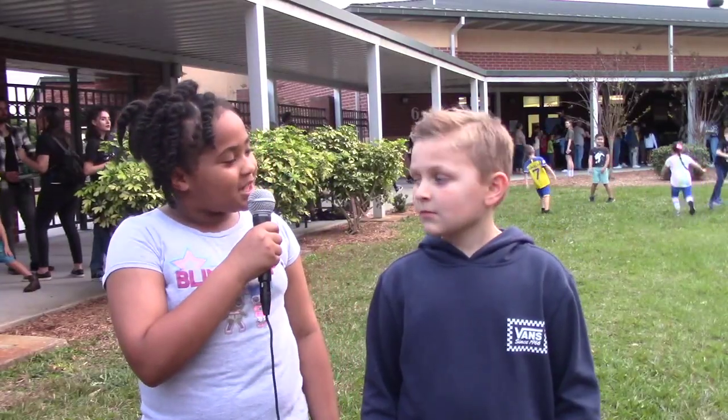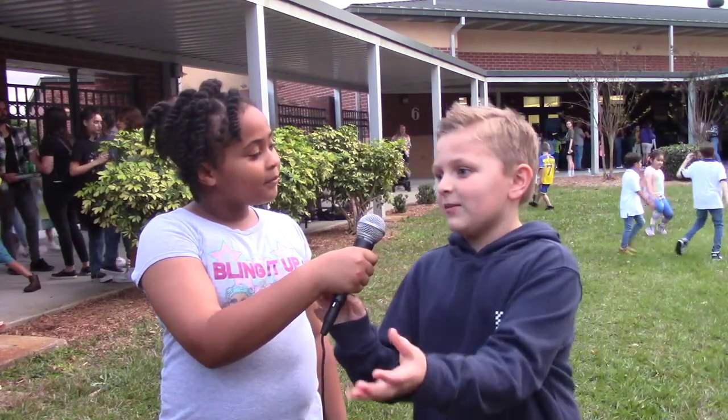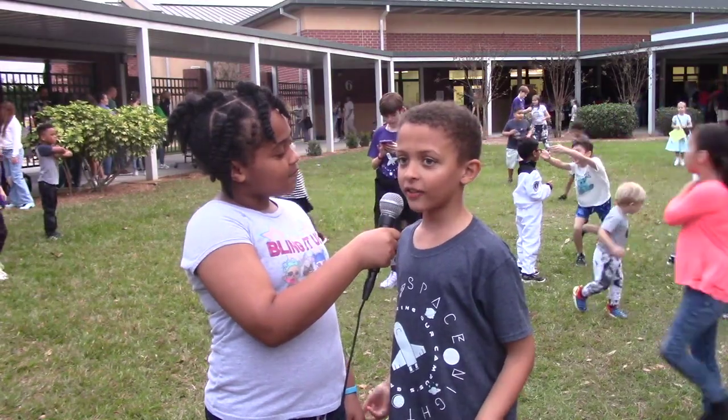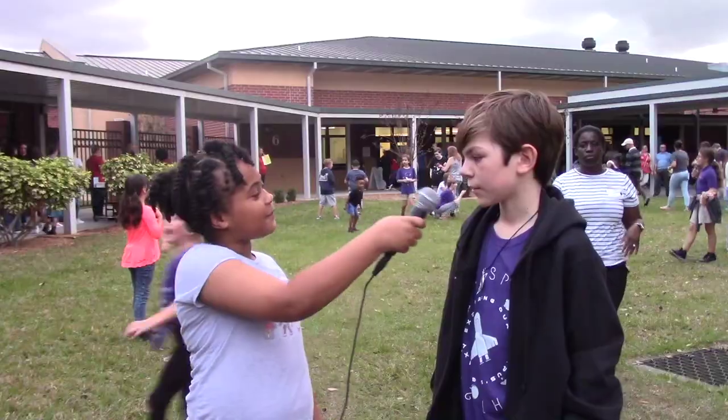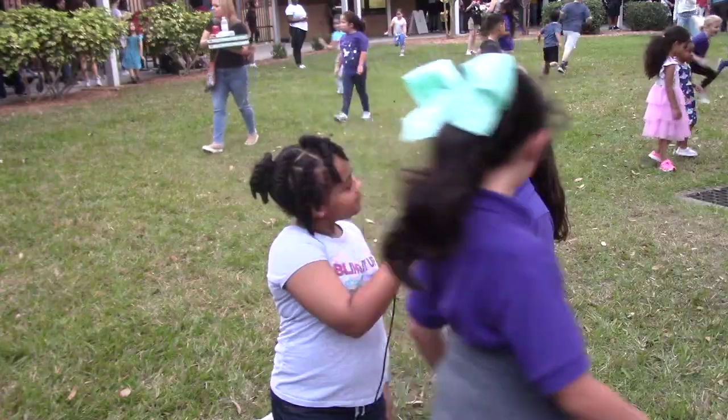Hi, Eddie. What did you like about Space Night? I like the stations where you can make your own planets. We get to do all sorts of activities, and it's fun. I like it so much. I think it's really cool, like all the activities. We get to have fun.